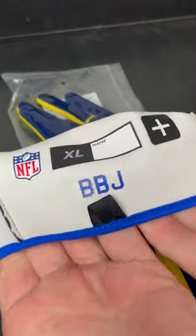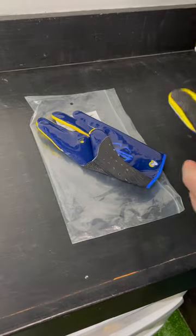On the inside of this one it does say BBJ, and I think that stands for Breelin, Brooklyn, Jalen — as in Jalen and his two daughters — but I can't confirm that.